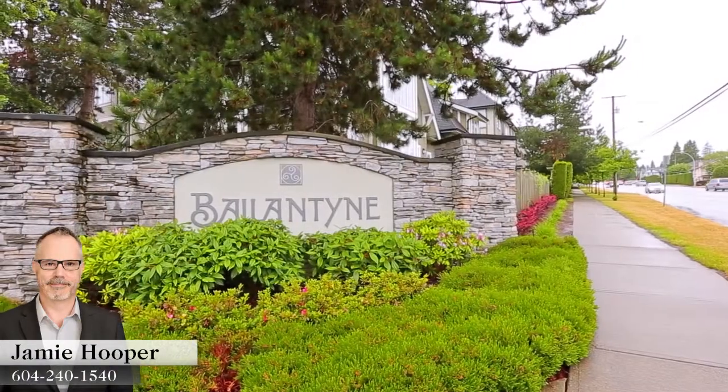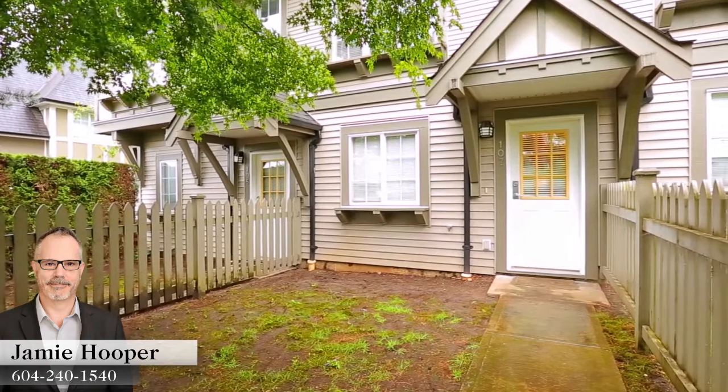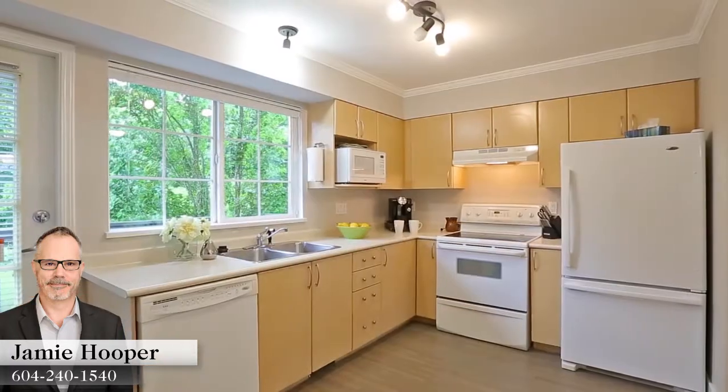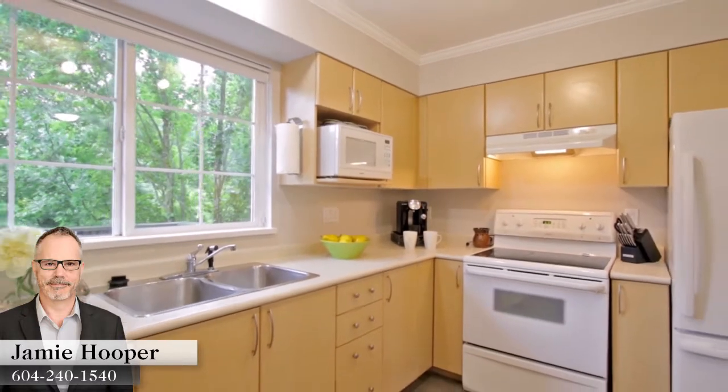The Ballantyne is a collection of English Tudor-style townhomes in Surrey's Fleetwood neighborhood. The main floor of Unit 107 is entirely open concept. At the back of the floor, your bright kitchen features lots of storage space in the cupboards and large windows over the sink.